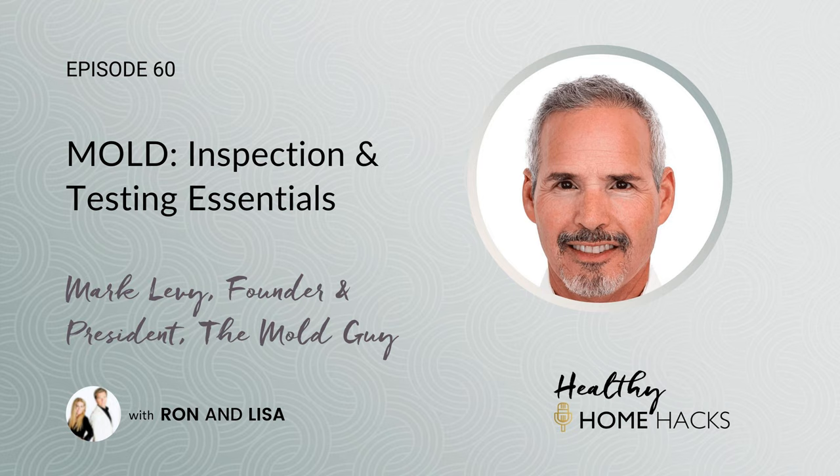Thank you so much, Mark — this was incredible. Thank you for having me and for sharing this knowledge to help your listeners. We thank you for your continued work helping people find and eliminate mold at the source so they can feel confident, safe, and calm in their own homes. If you'd like to learn more about Mark's mold inspection business, The Mold Guy, head to themoldguyinc.com to book an appointment. They have tons of valuable resources and can handle your needs throughout all of California.